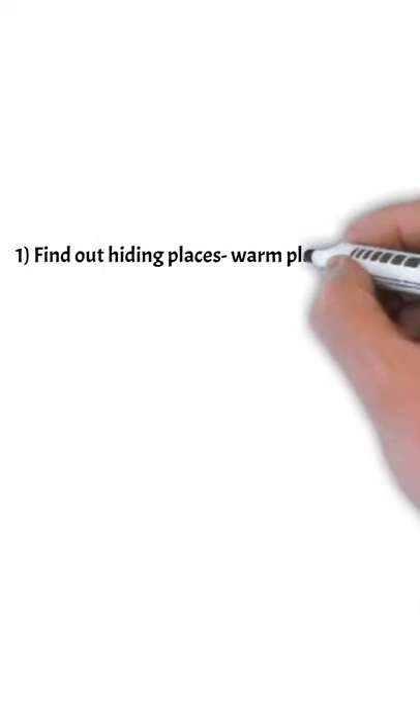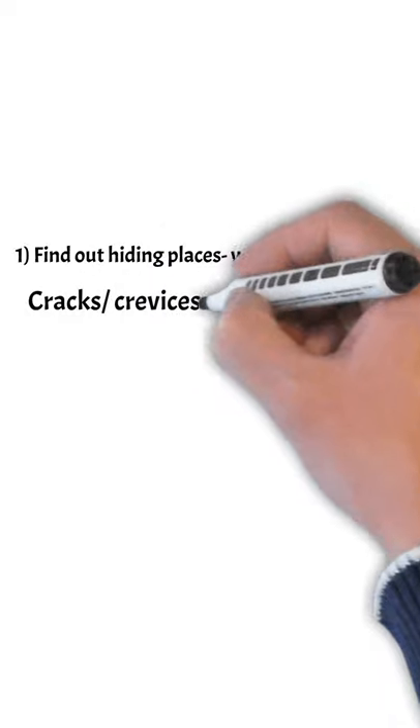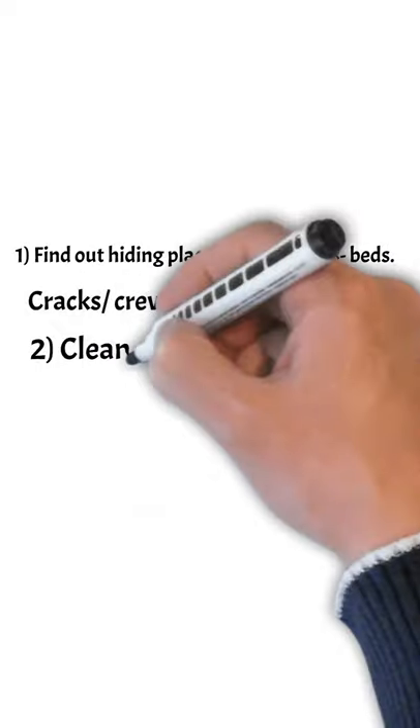First, find out their hiding places for your bedbugs. They like cracks, crevices, or dark spots.